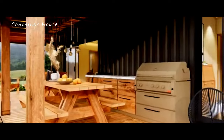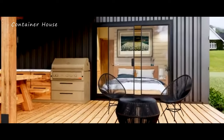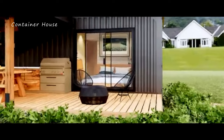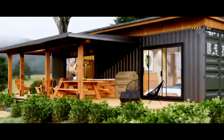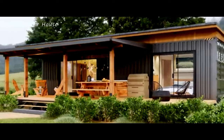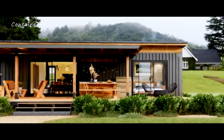This shipping container house is more than just a place to live — it is a home that inspires. It showcases how innovative design and sustainable practices can come together to create a space that is both beautiful and functional. The cozy ambiance, robust construction, and thoughtfully designed interiors make this house a true sanctuary. It stands as a testament to the possibilities of modern architecture and the emotional connection we can have with our living spaces.